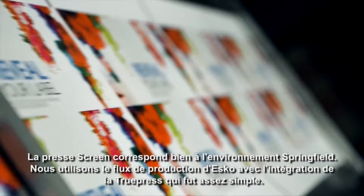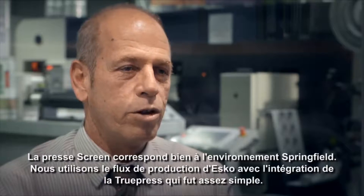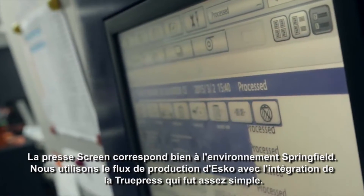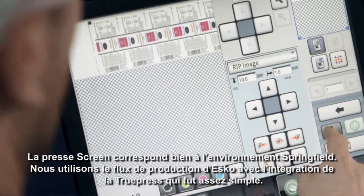I think the Screen Truepress fit in really well to the Springfield environment because of the fact that we're used to working with digital presses, but we're also working with ESCO, which is our workflow solution. Integrating the Truepress into our existing environment was quite simple.